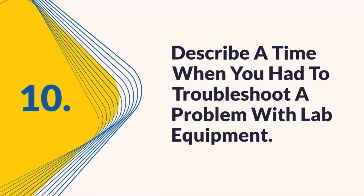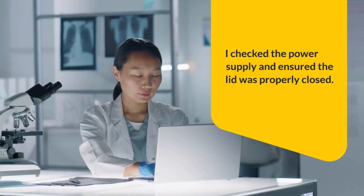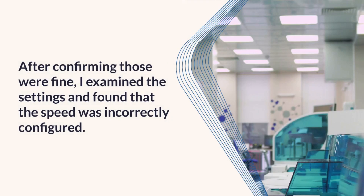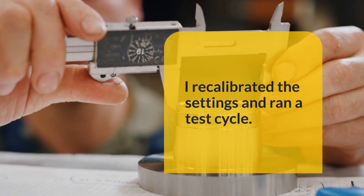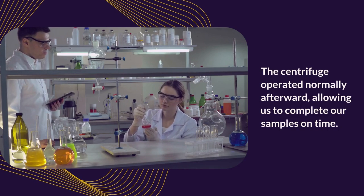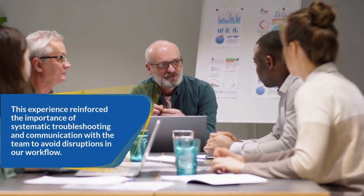Question 10: Describe a time when you had to troubleshoot a problem with lab equipment. When our centrifuge suddenly stopped working during a crucial experiment, I quickly assessed the situation. I checked the power supply and ensured the lid was properly closed. After confirming those were fine, I examined the settings and found that the speed was incorrectly configured. I recalibrated the settings and ran a test cycle, and the centrifuge operated normally afterward, allowing us to complete our samples on time. This reinforced the importance of systematic troubleshooting and team communication.